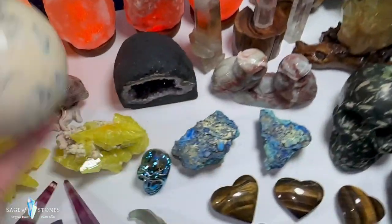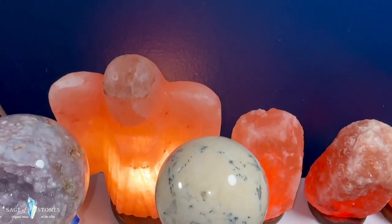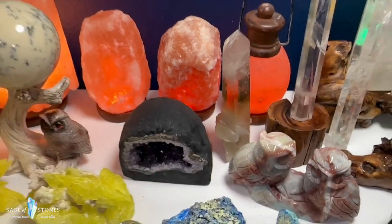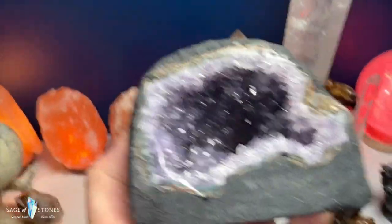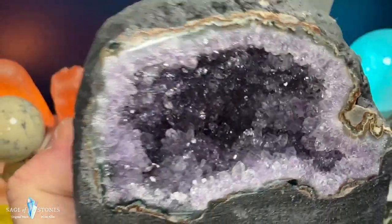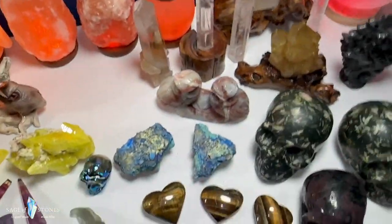One merlinite sphere sitting on a really cool owl sphere stand. I've got Himalayan salt lamps here — a big angel shape, a couple of raw ones, a lantern style. And then there's this beautiful druzy amethyst geode with really gorgeous purples in the piece. Beautiful piece, just one of those.